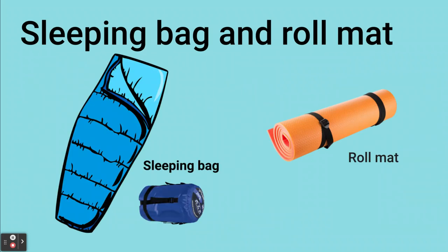You'll be camping so you're going to need a sleeping bag. Sleeping bags should always be able to pack up into a nice compact small bag which you can put in your rucksack.